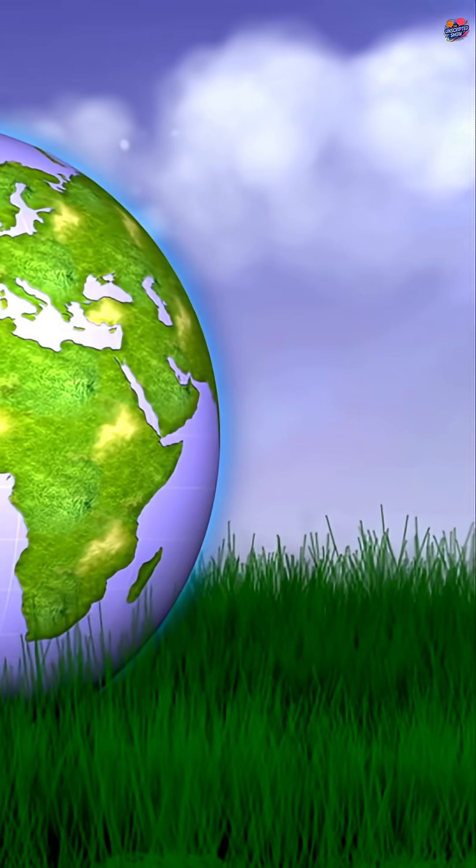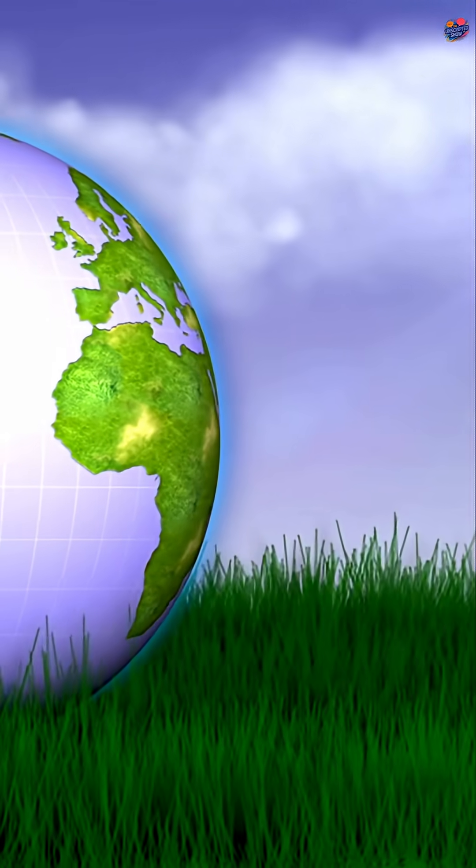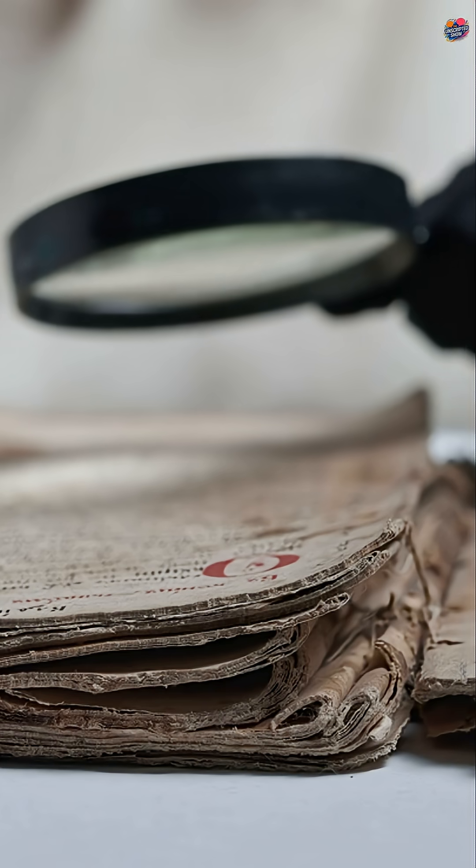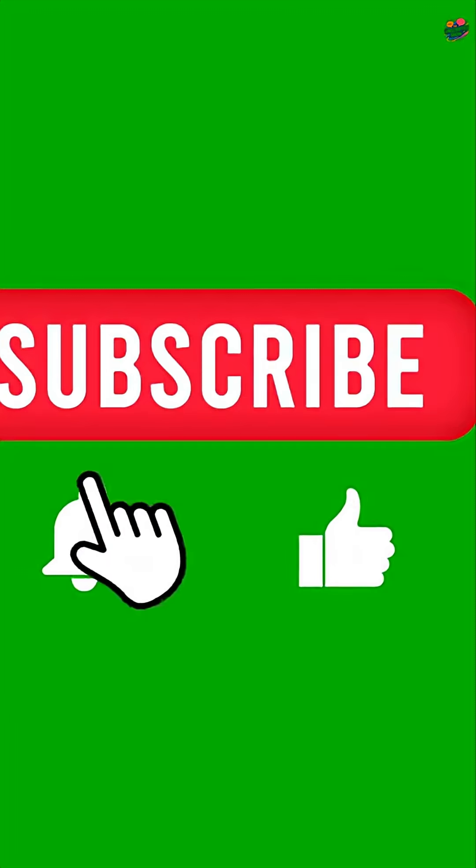In summary, Earth's surface is like a history book — craters reveal the ancient asteroid impacts that shaped us. Curious about more ancient mysteries? Don't forget to share the video and subscribe to the Unscripted Show.